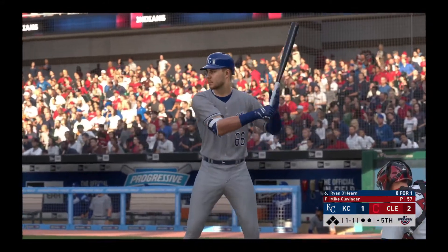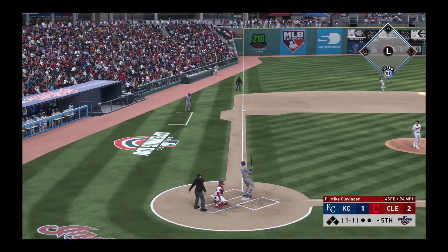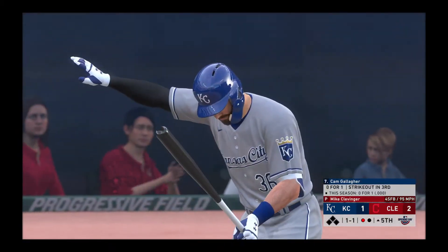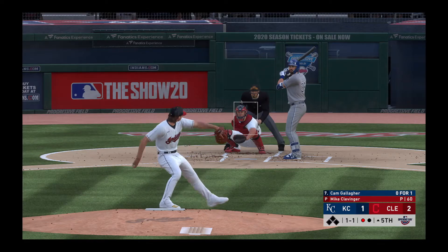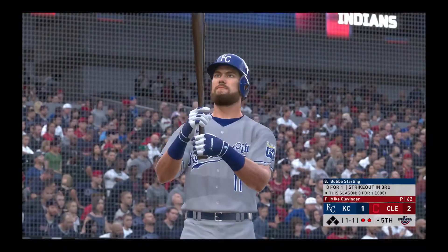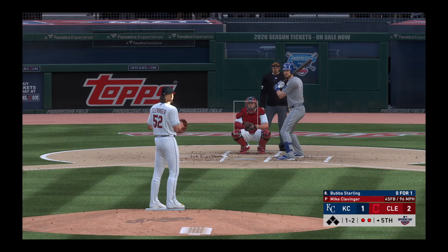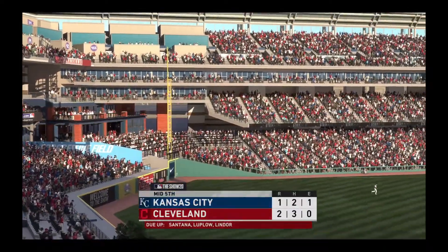Now in the box, Ryan O'Hearn comes into this at-bat zero for one. Down the third baseline, but a foul ball — one and two the count. And he struck him out. Double digits now — ten strikeouts for him thus far. Up next, Cam Gallagher — he looked to bounce back after striking out his last time up. He gets two strikes in this spot, has to put the ball in play — and that's the second out. And yet another strikeout — his 11th of the ball game — and this one ends the inning.